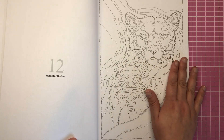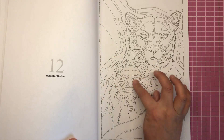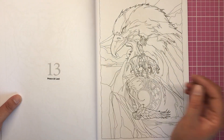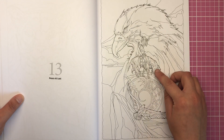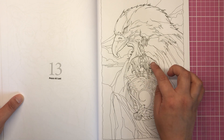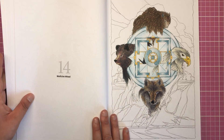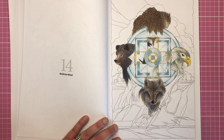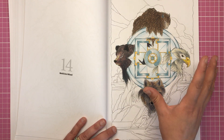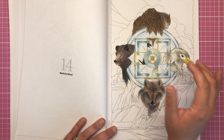This one's called 'Masks for the Sun' — we've got what looks like it could be a jaguar or something similar, and another totem idol. This one's called 'Peace at Last' — we have a bird, a horse, lots of Native American carving. Here we've got a huge eagle, and this is the one I've started to colour — it's called 'Medicine Wheel.' You can probably tell I'm not going to be doing a fur tutorial anytime soon because I'm absolutely horrific at drawing fur, but I had a good go.